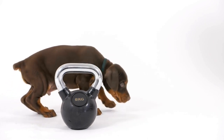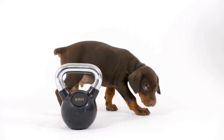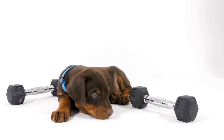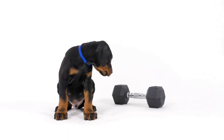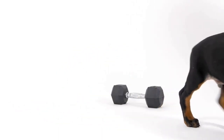3. Nail Care: Dobermans have strong, fast-growing nails that require regular trimming. Neglecting proper nail care can lead to discomfort and even injury for your dog. Use a pair of dog nail clippers to trim the tips of the nails, being cautious not to cut too close to the quick. If you're unsure about how to trim your Doberman's nails, consult with a professional groomer or veterinarian for guidance.